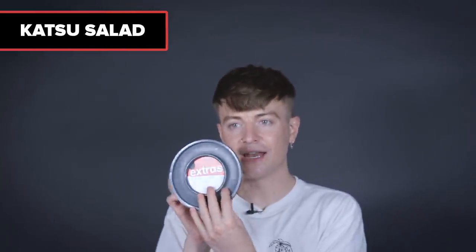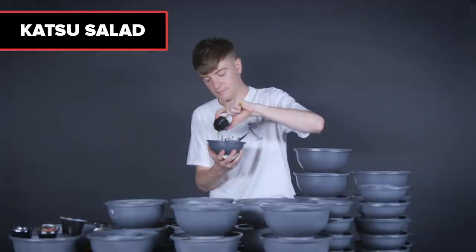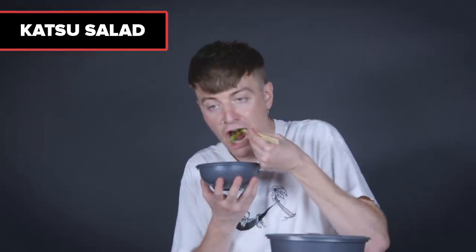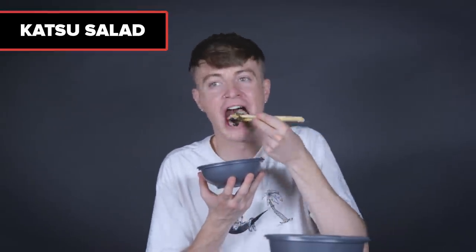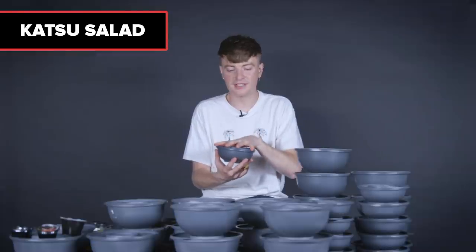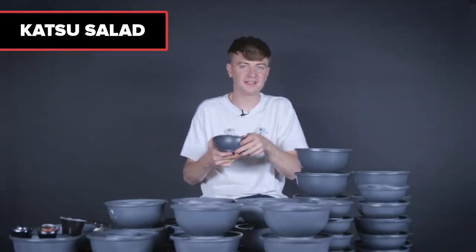Let's do the katsu salad — literally lettuce with a katsu dressing. I was so gearing up for this to be something I didn't like, but it's really good — salty, slightly sour. I would never order this because when the menu is this extensive, I'm not ordering lettuce. But it is really good.